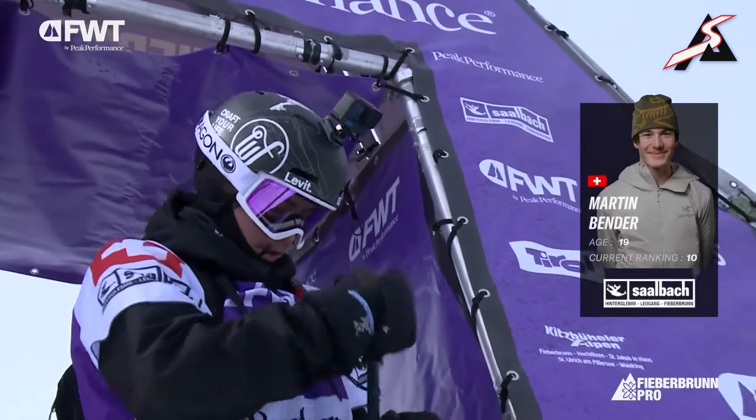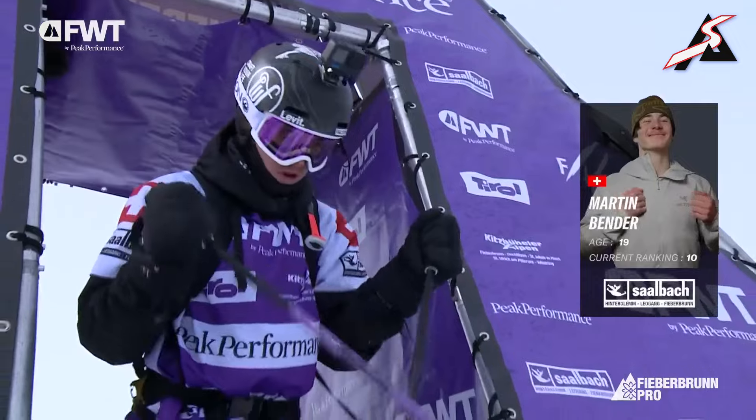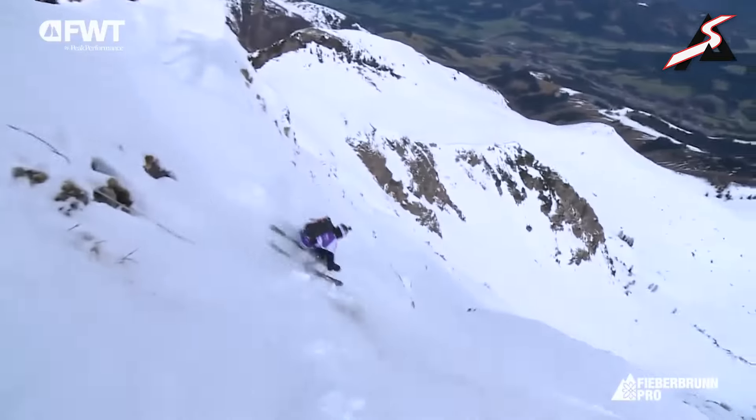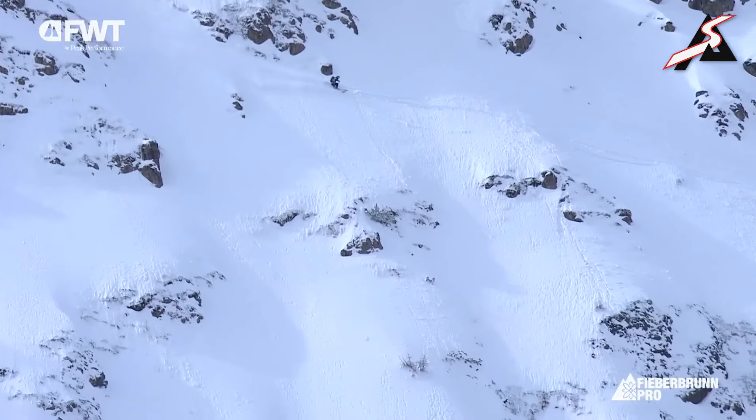This is Martin Bender, 19 years old, actually just turned 20 the other day. He enjoyed a cake in the face for his troubles, and Martin Bender is on course now on the Vilti Loader.